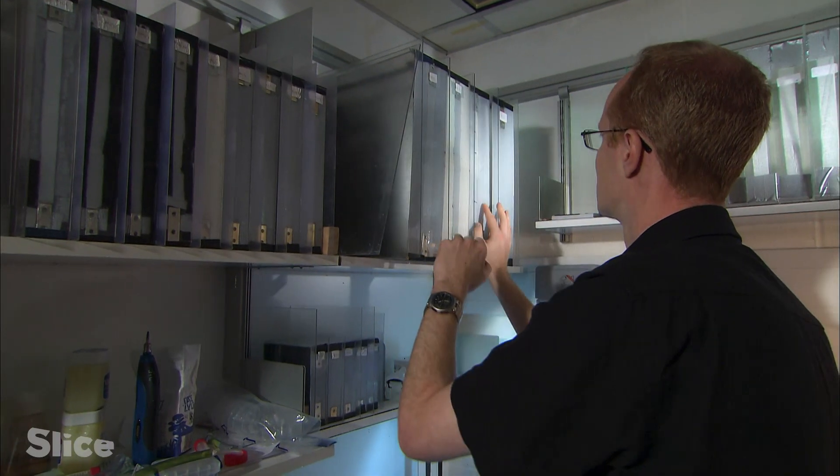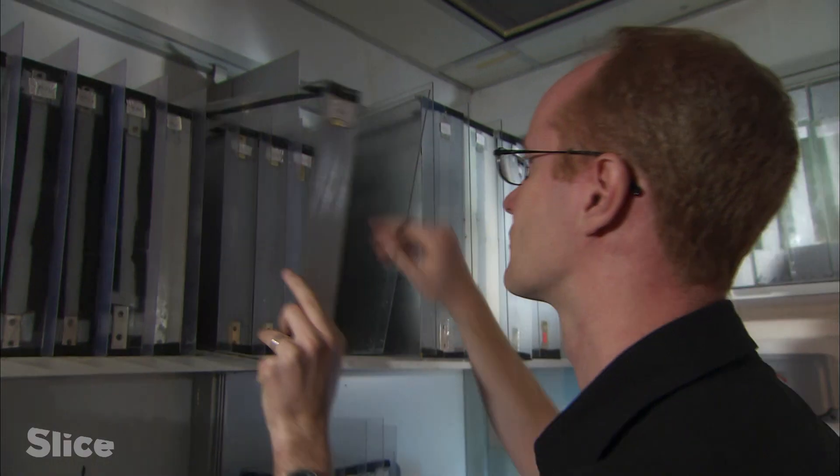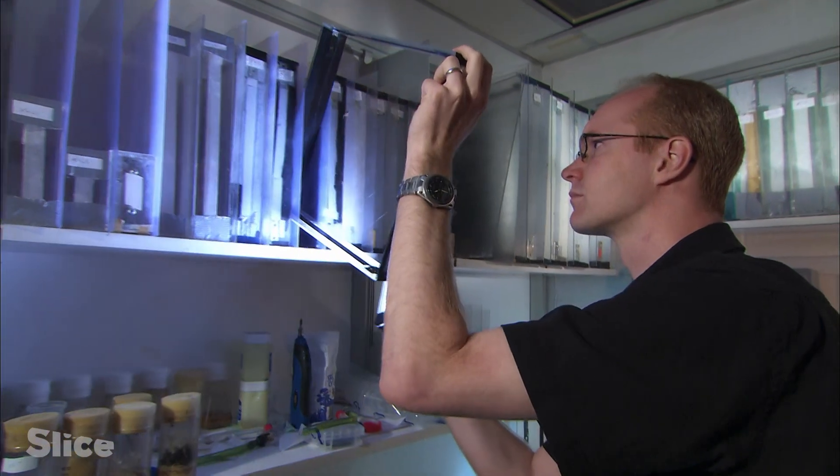Thomas Hesselberg, another researcher with the Oxford Silk Group, has his subjects working in special frames carefully arranged on the shelves of his lab. He studies how spider webs stand up against the natural elements.